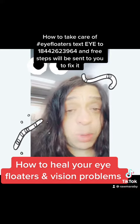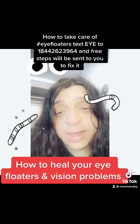So the first thing you do is you change the diet. It has to be lemon-only cleanse or grape-only diet. These two are the most powerful for the eyes.